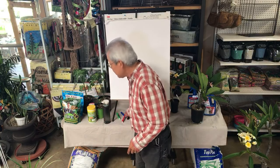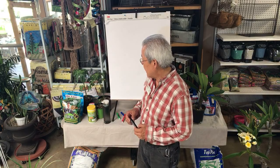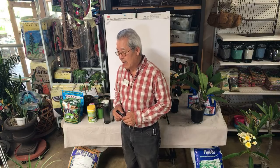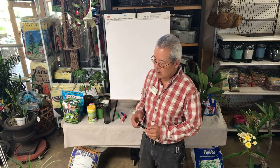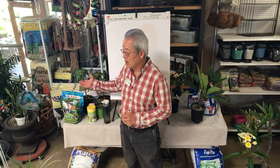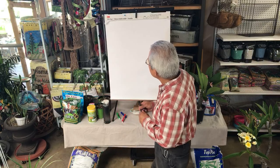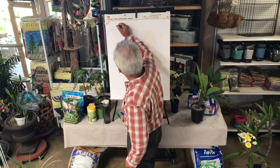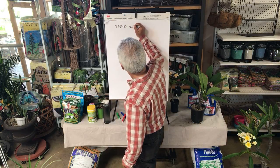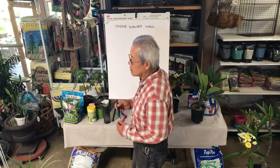Papaya is native to central and southern Mexico and Central America. They're put in their own family, but I believe they're related to the melon, cucumber, and squash family because they resemble it so closely in their foliage, flowers, and a particular disease. There is a disease called papaya ring spot virus, which is a major problem.